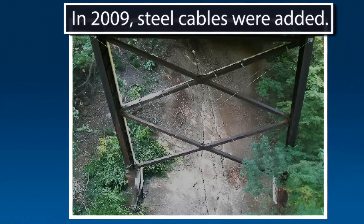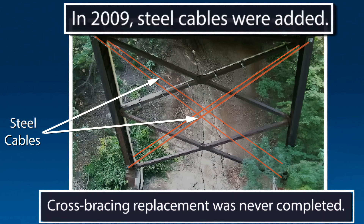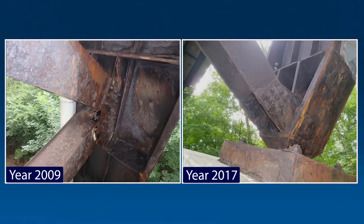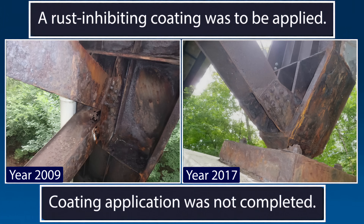In 2009, due to corrosion of the legs' cross-bracing, steel cables were added to both sides of the bridge legs, connecting the top of one leg with the bottom of the other leg, forming an X. The cables were intended to be used as a temporary measure until the rigid cross-bracing could be replaced with new cross-bracing of the same kind. This was never completed. Similarly, a rust-inhibiting coating was to be applied to the bridge legs and lower bracing members, but this was also not completed.